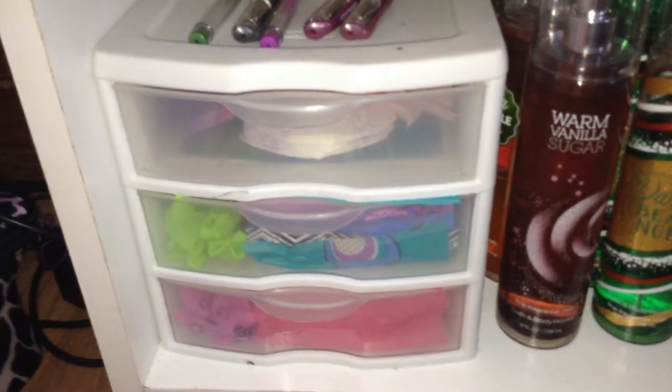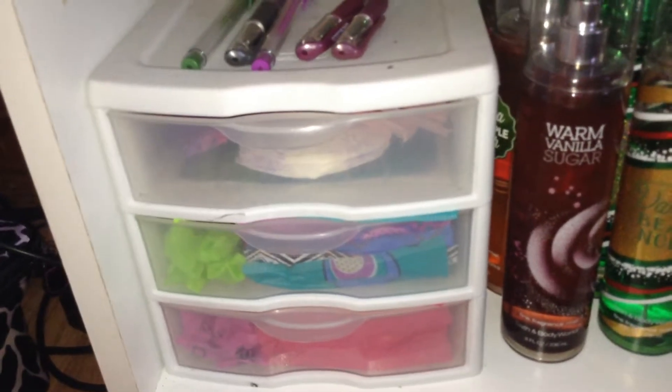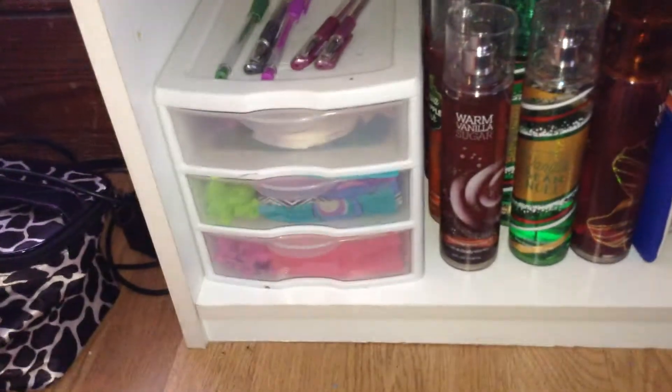Hi girls, Paris here, and this video is going to be on my little storage that I keep in the main part of my room for everyday use. It's in this little three-drawer, three-shelf white unit.